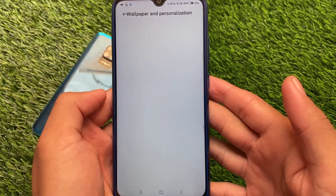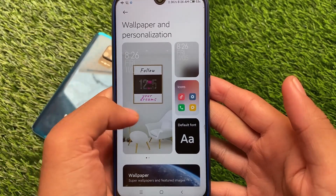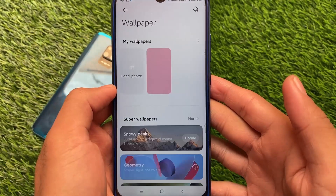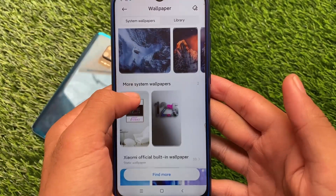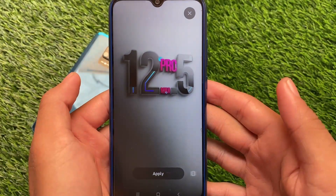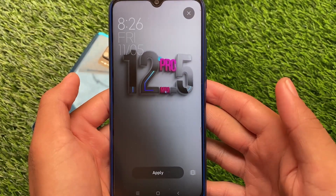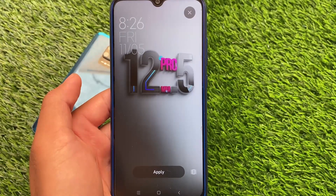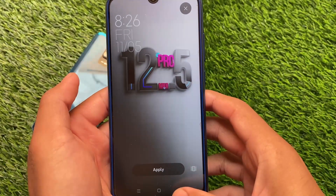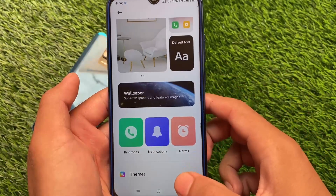In the wallpapers and personalization section, you get super wallpapers, though they're not recommended. It also comes with two MIUI Pro 12.5 wallpapers which are already included and look quite decent. I don't use these wallpapers very much personally, but they're a nice addition.